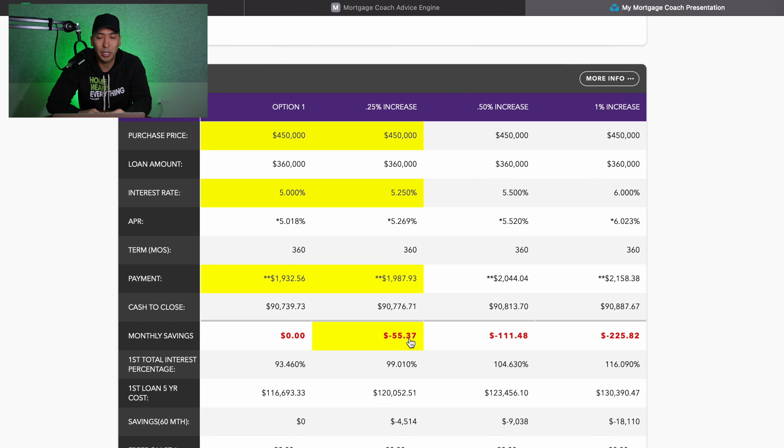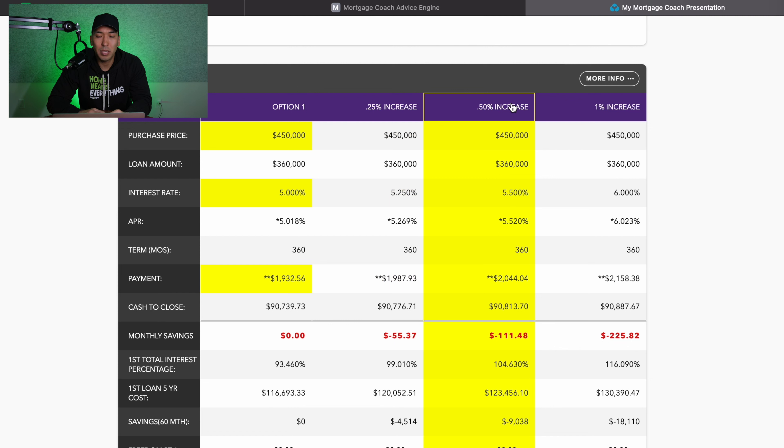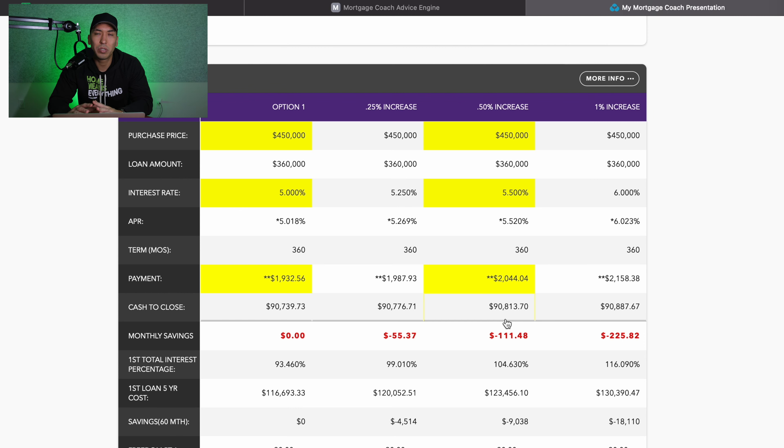Let's look at what it would be at a half a percent increase. Same scenario — $450,000 sales price, same loan amount of $360,000 — and now at five and a half percent, our monthly principal and interest payment is $2,044.04. Note that we're not factoring in taxes, insurance, mortgage insurance, or HOAs — we're leaving that out for this video.